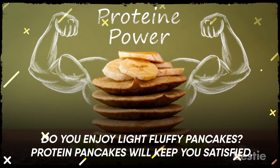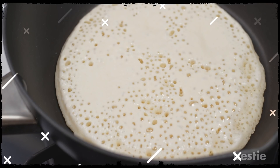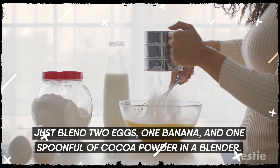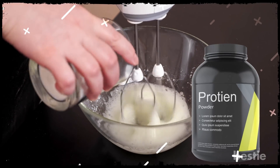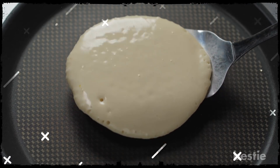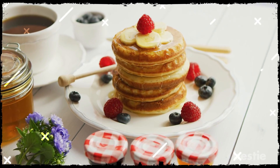Do you enjoy light fluffy pancakes? Protein pancakes will keep you satisfied. Making pancakes can be quite tricky because of the ratios of the dry ingredients, but this recipe doesn't require any measurements. Just blend two eggs, one banana, and one spoonful of cocoa powder in a blender. If you're a coffee lover, add a spoonful of instant coffee. Pulse till eggs and bananas are whisked completely. You can even add a scoop of protein powder at this point. Pour the batter on a non-stick pan and make small pancakes. Let them cook on each side for two minutes and serve them with fresh strawberries and blueberries on the side. You can adjust the consistency of the batter with milk, and make crepes too.